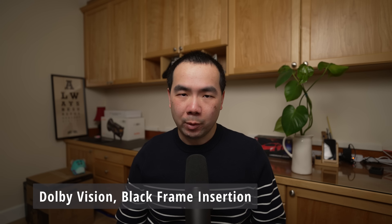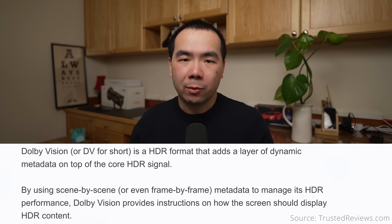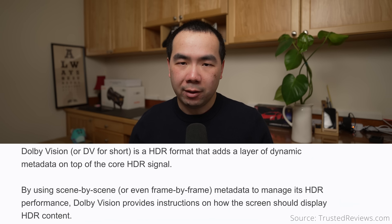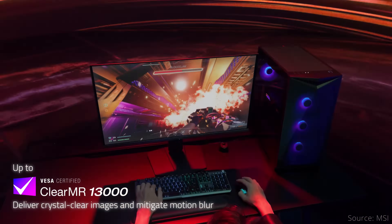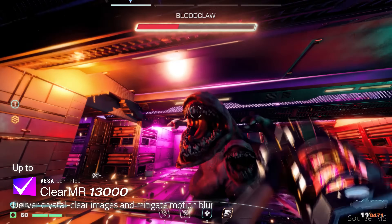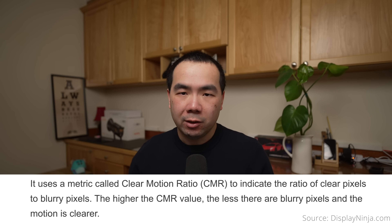Each monitor has some unique display tech as well. The Dell and Asus monitors both support the Dolby Vision HDR standard, which adds metadata on top of the HDR signal to theoretically improve how it's displayed compared to regular HDR. The Asus also supports Black Frame Insertion, or BFI, to operate the panel at a fixed 120Hz and insert black frames in between to reduce motion blur — useful for content limited to 120Hz, like gaming consoles. MSI claims VESA's ClearMR 13000 certification, but since this tests motion blur with BFI off, all three should perform similarly, so MSI loses this unique display tech category.